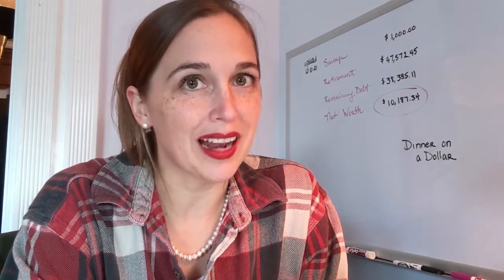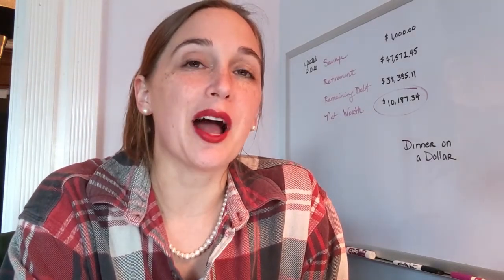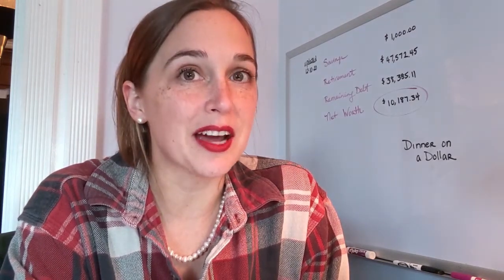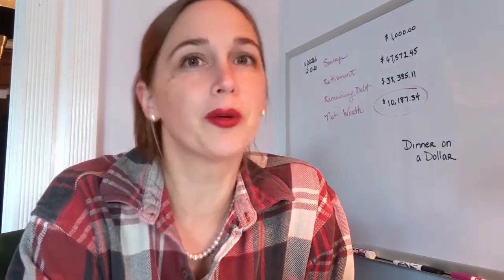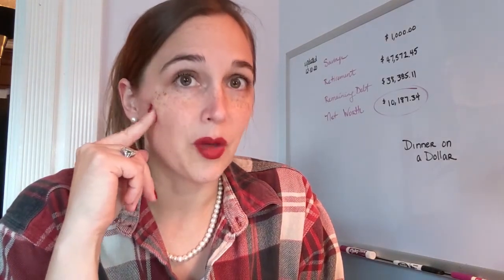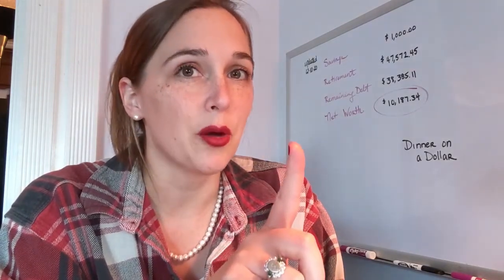My name is Paige and I'm on a mission to get out of debt and become a millionaire. One of the things I'm working on is our budget and getting our groceries down to very little. The less we spend on groceries, the more we can put towards our debt. The goal is to make dinner under a dollar — one dollar for each serving.